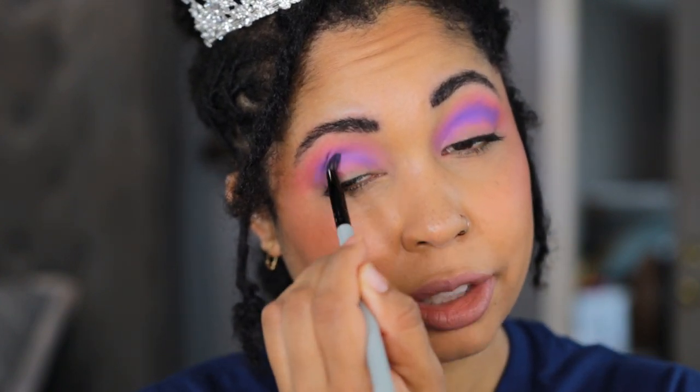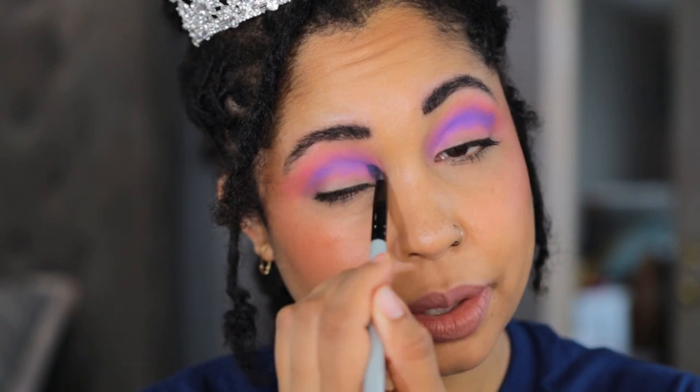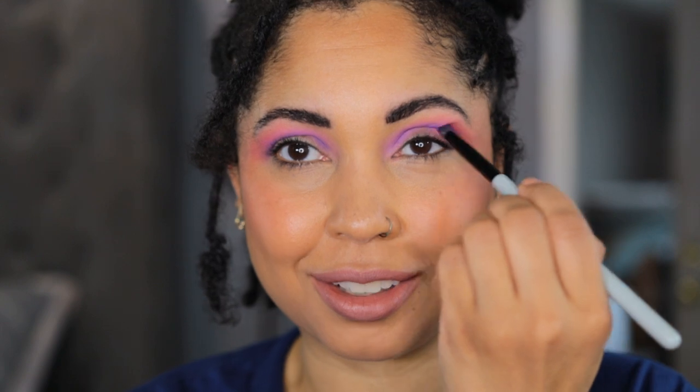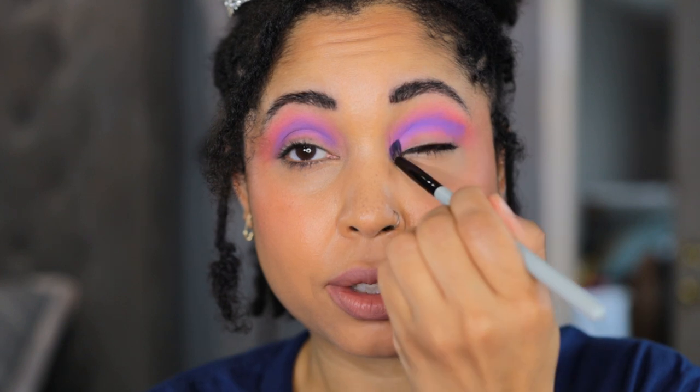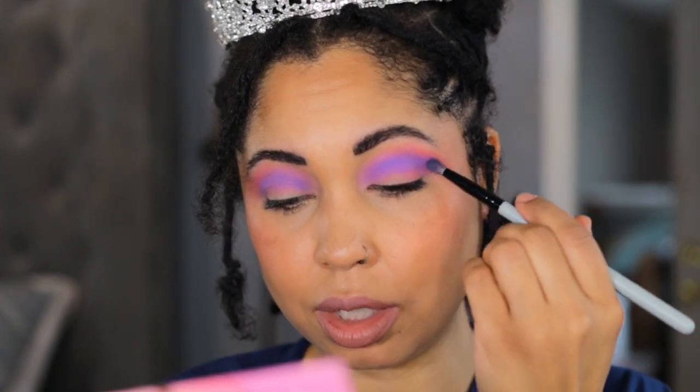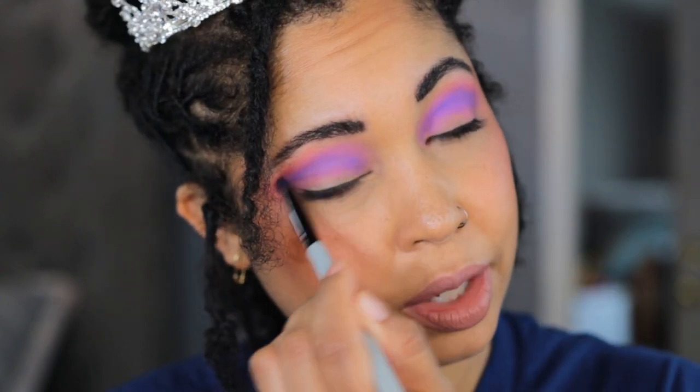I'm putting Sugar Plum directly in the crease. At work today I have all these little twos activities — not really teaching the curriculum, just having fun. I mean, I'm always teaching even when I say I'm not. I'm going to take a fluffy brush now to blend this all together.